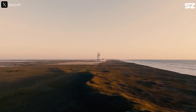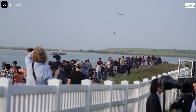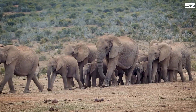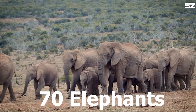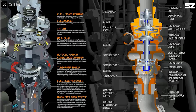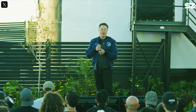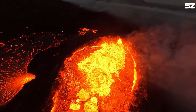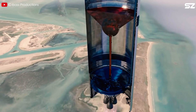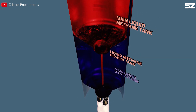Raptor 3 delivers an impressive 280 tons of thrust — a huge jump from V2. Just to put it in perspective, imagine a 4-ton elephant: Raptor 3 can push 70 elephants, while V2 could only push 57. The key to this improvement lies in the pressure inside the combustion chamber. According to Musk, Raptor 3's combustion chamber is built to handle extreme heat, hotter than molten lava. As the pressure inside the combustion chamber increases, the propellants — liquid methane and liquid oxygen — are forced to burn more efficiently.